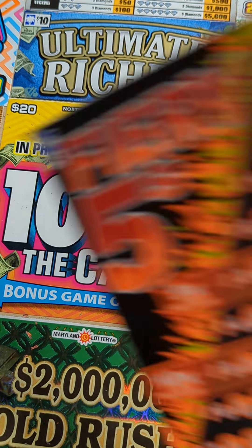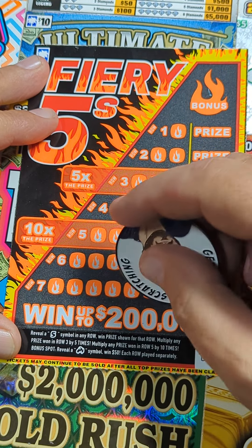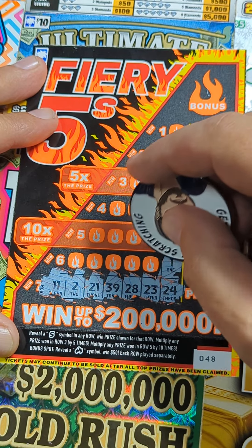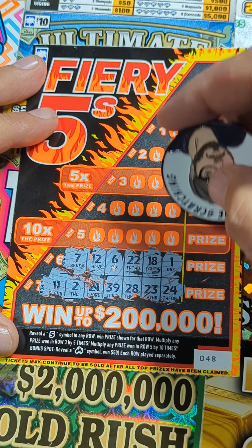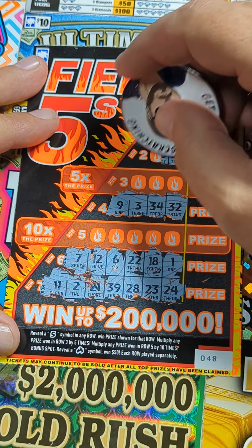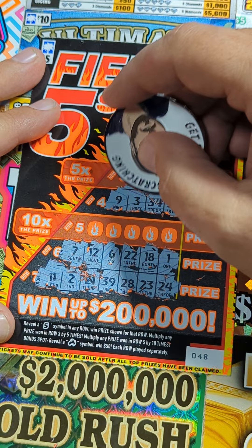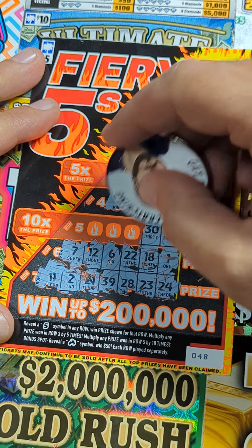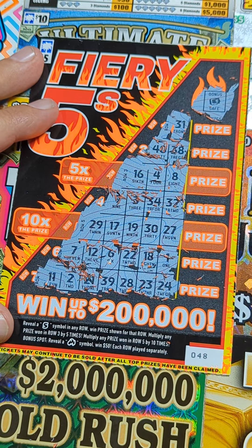Last chance, last chance - come on ticket. Not in that row. Got a six in that row, seven in the next row up. A nine. Nothing here, nothing here - it's going to be in the multiplier. Come on - four, eight, sixteen. How about ten times? Twenty-seven, thirty - come on five! Gotta get some fire - nope, didn't happen.